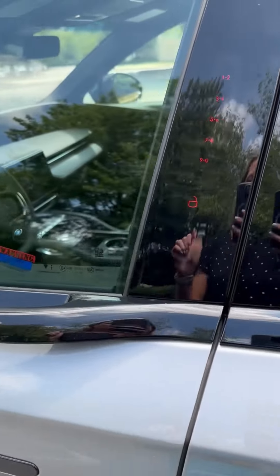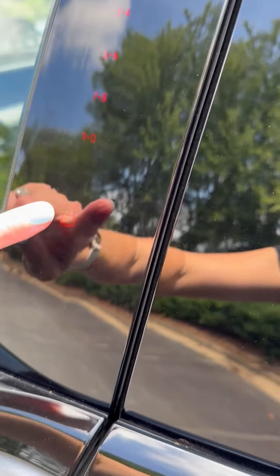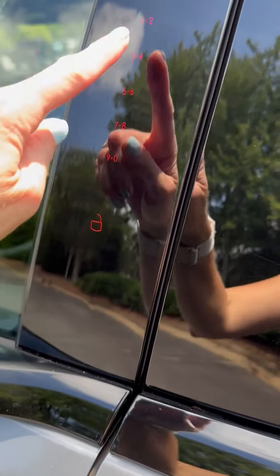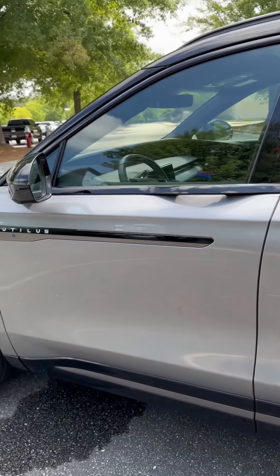No key, no problem — you have this digital display on the side of your driver door window where you can lock, unlock, and put in your own specific code in case you don't want to carry your key with you.